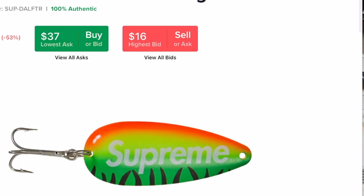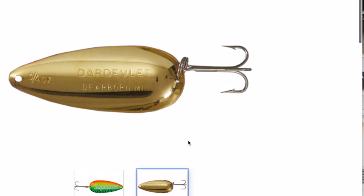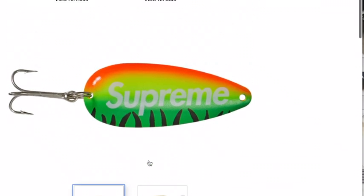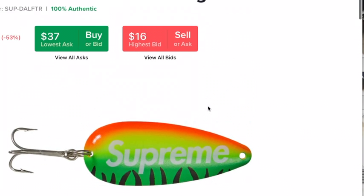The Supreme Fishing Lure — Fire Tiger. This is one thing I don't really know why you'd buy. Most of you aren't going to fish with it; I doubt it's any good. But it's the Dardeville Lure, Fire Tiger.